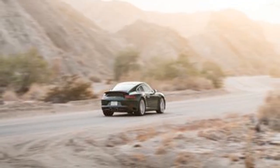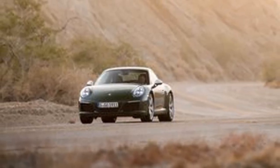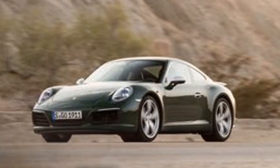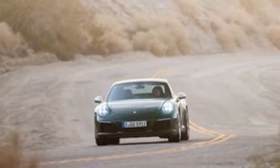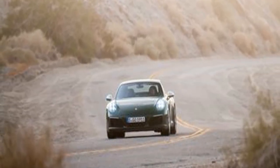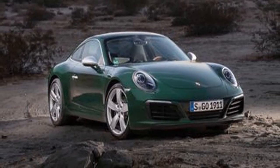Brand enthusiasts will focus on the details the factory won't mass produce. First, there are the vintage Porsche crests, which pay tribute to the ones Porsche used in the 1960s — the horse in the center and the font used for Porsche and Stuttgart differ from those on current badges.